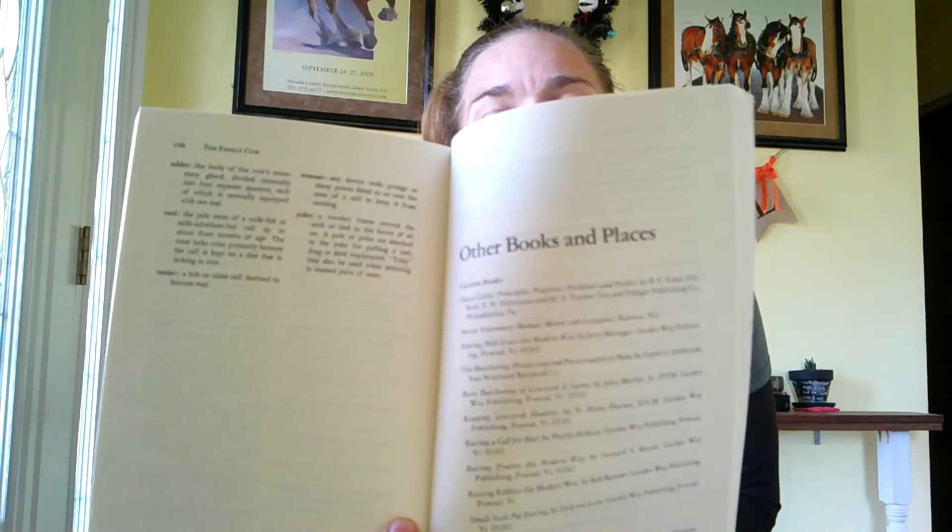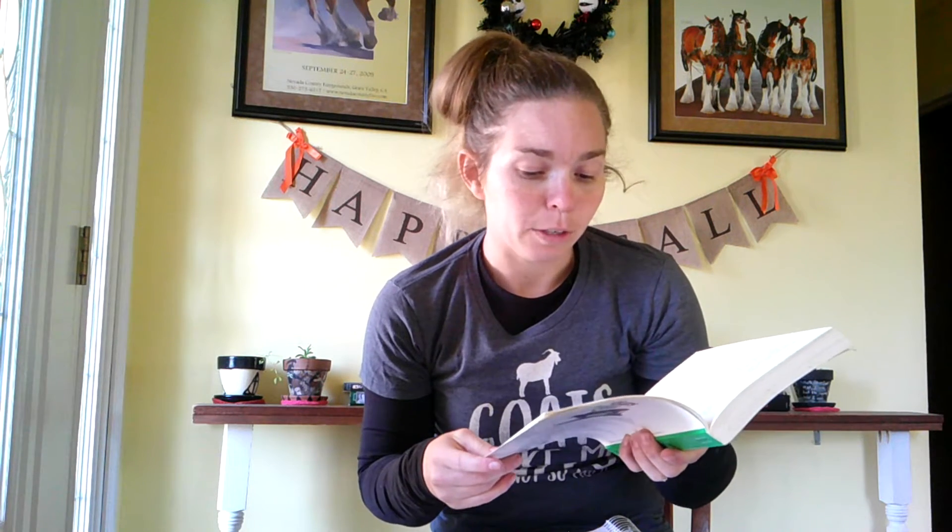In the back of the book, it has a wonderful list of other books and resources, which I really like. Actually, some of them are on my list — like Butchering, Processing, and Preservation of Meat by Frank G. Ashbrook, and Basic Butchering of Livestock and Game, which has been on my list for a while too. Raising Poultry the Modern Way — I think I might have that book and may have already read it. And Raising Rabbits the Modern Way — I know that book has been in my house. As a kid, I know we had Raising Rabbits the Modern Way.